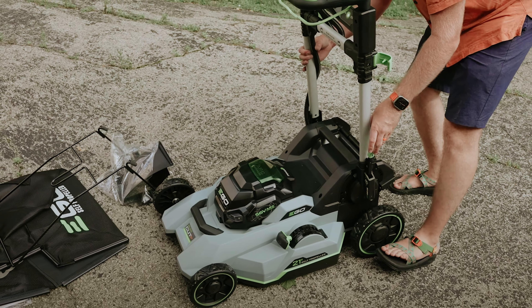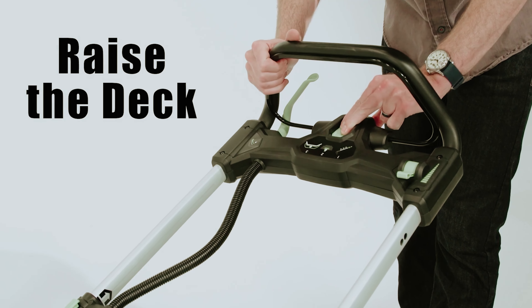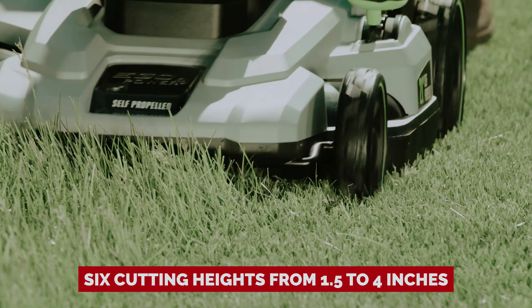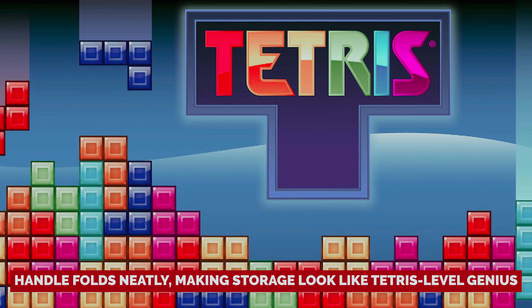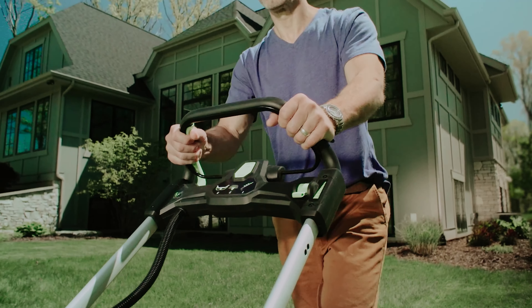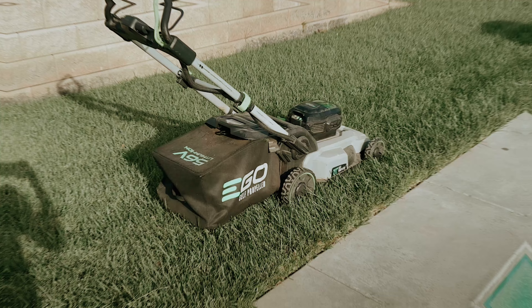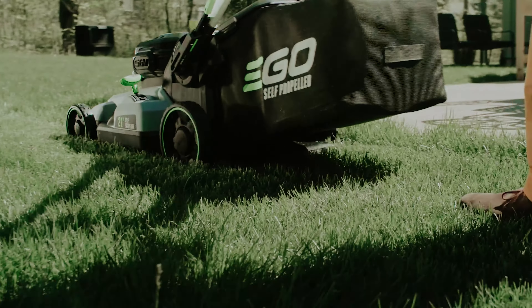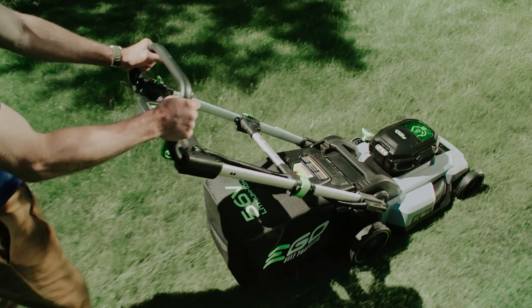Got other Ego gadgets? Swap out the batteries and keep the show going. The adjustable handle and cutting height are like the comfy slippers of lawn care — six cutting heights from 1.5 to 4 inches. When you're done, the handle folds neatly, making storage look like Tetris-level genius. Handling thick grass or 10 days of growth, this mower eats it for breakfast. Just be warned: venture into wetter territory and it might throw a tantrum. A minor hiccup with the grass bag? Get a friend to help. In short, your lawn just volunteered to be the neighborhood showpiece. Mow on!